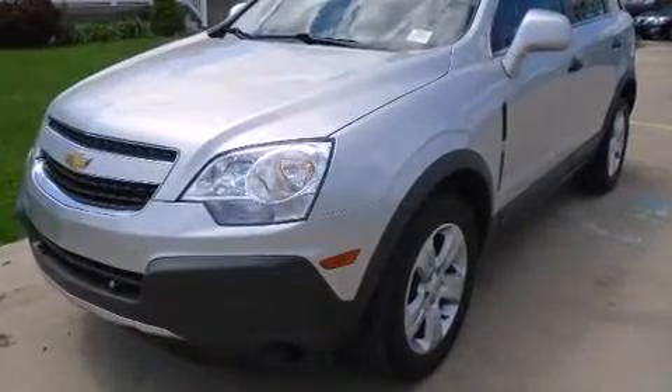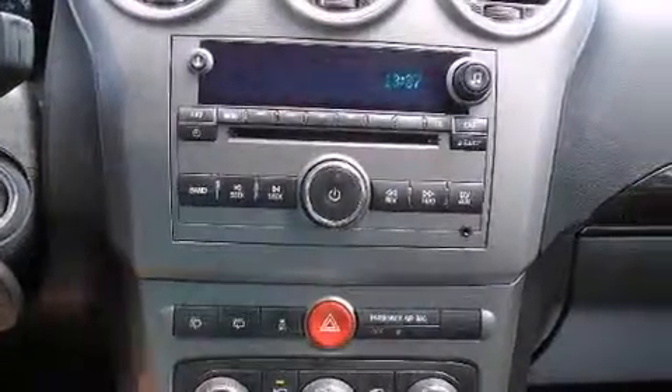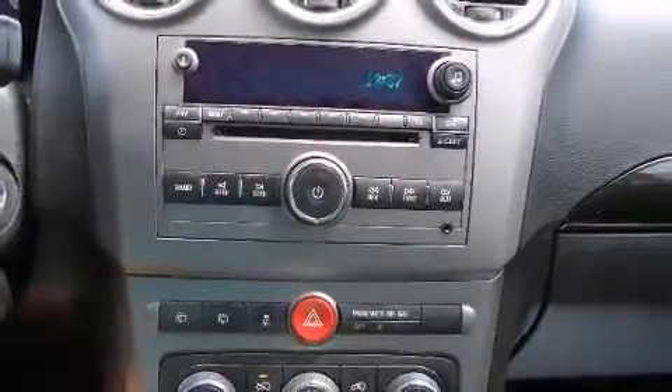Treat yourself to a test drive in the 2014 Chevrolet Captiva Sport. It features a front-wheel drive platform, an automatic transmission, and a 2.4-liter four-cylinder engine.